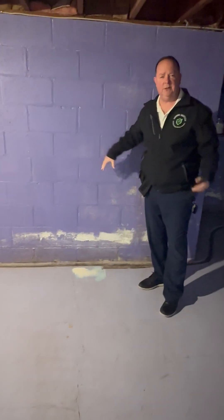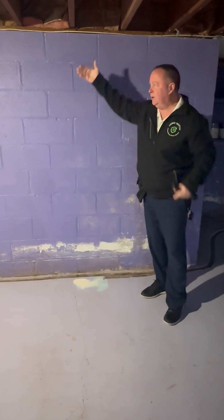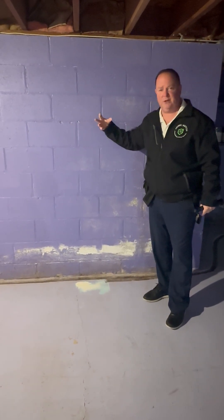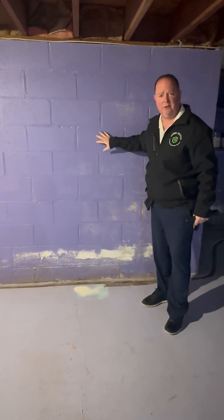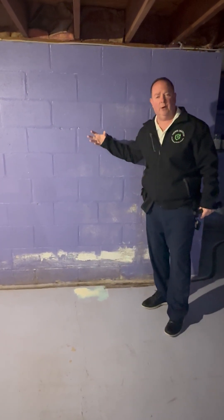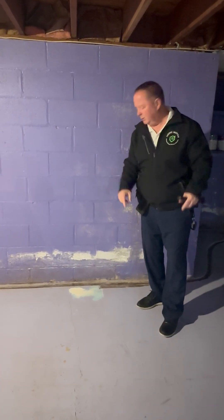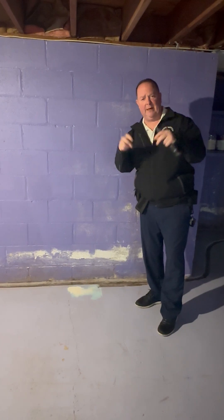What happens is the outside of the wall — moisture, rainwater, what have you — comes down the outside of the wall, and as it wicks through, because this is a porous material, this concrete or these black cinder blocks, they're a porous material, so the water will wick through. When it wicks through, it leaves these salt deposits or mineral deposits.